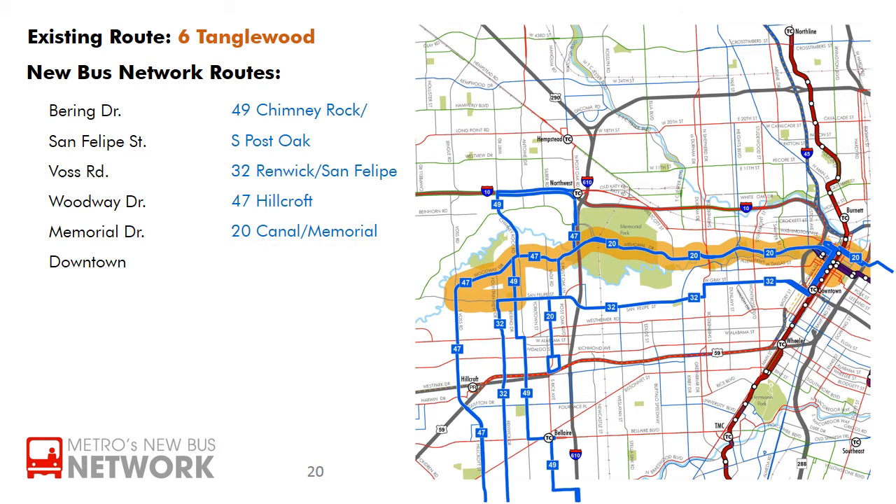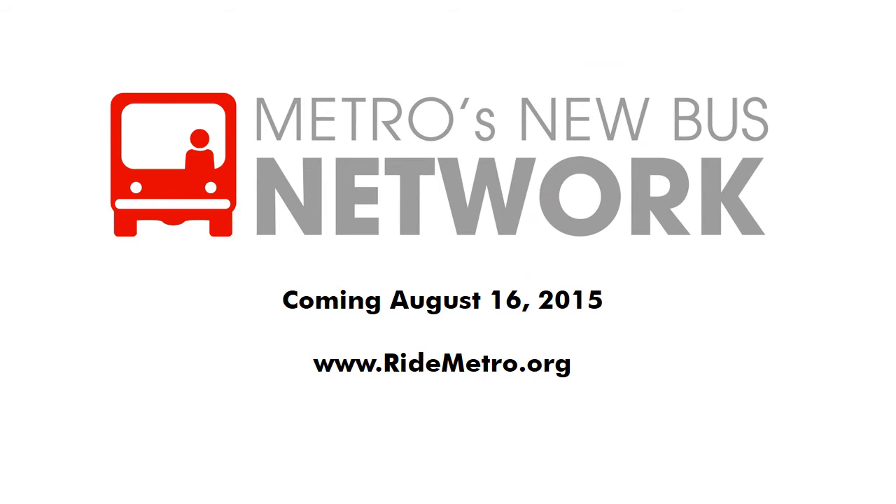The routes highlighted are the ones current riders of the 6th Tanglewood are most likely to find useful, but remember that the new bus network will connect the region in a number of new ways. Visit RideMetro.org for more detailed information, and use the trip planner to see if a different route may get you to your destination faster than ever. See you on board Metro's new bus network coming August 16th, 2015.